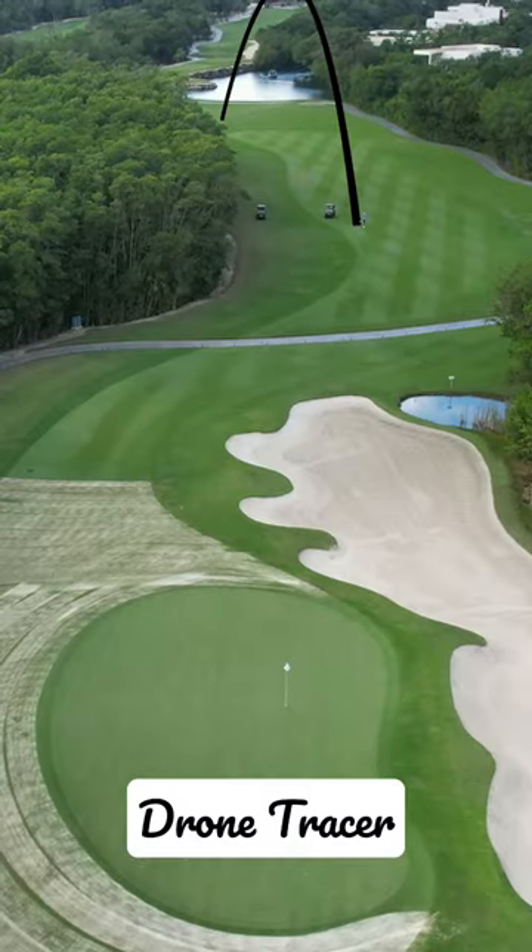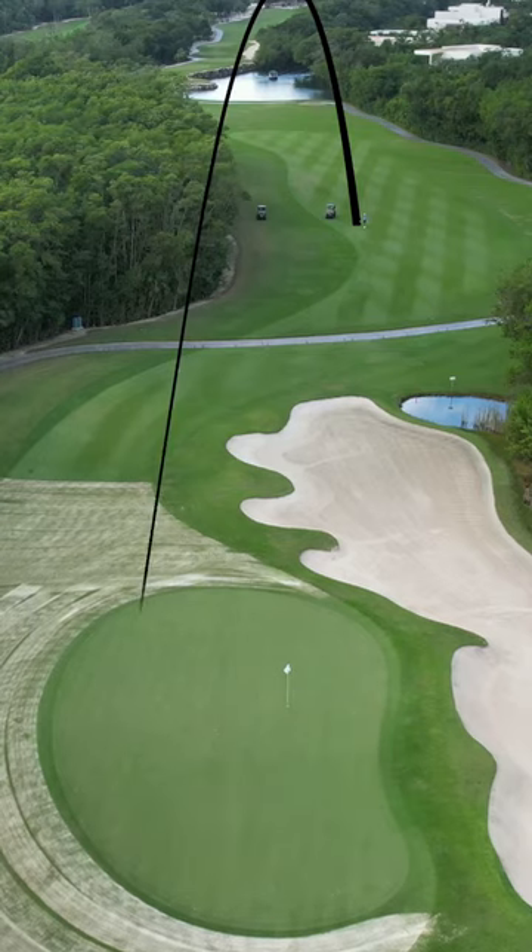Go ball, go. Just on the front — what I did was I totally nailed it. Sky high, caught the wind, came up short, cleared the bunker. Let's get a two putt. Get out of here.